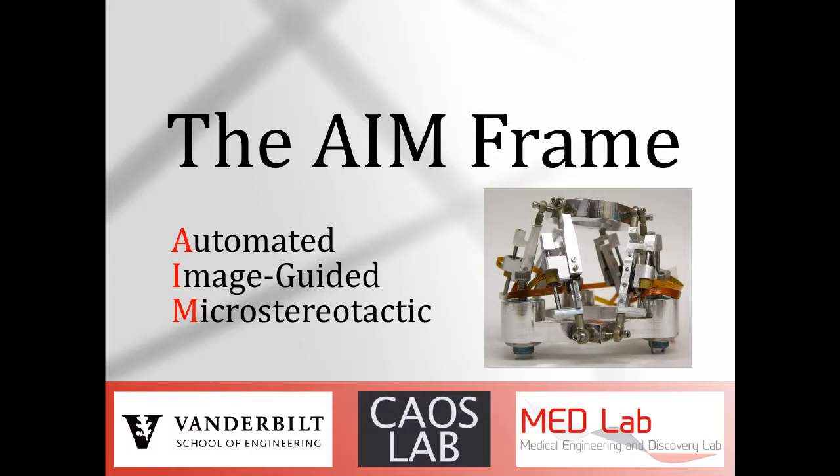This video will introduce the AimFrame, a robotic system designed to assist surgeons with performing cochlear implantation surgery.